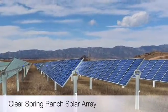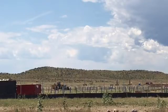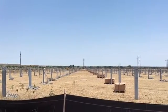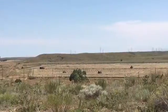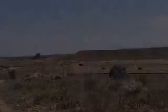This solar array is a 10 megawatt AC array, which is the equivalent of enough power to power 3,000 homes. In order to get to that 10 megawatts, there are over 7,500 piers being driven into the ground and over 42,000 solar panels that will be generating the power. It's the first solar array of its kind for Colorado Springs Utilities and will benefit all Colorado Springs customers.